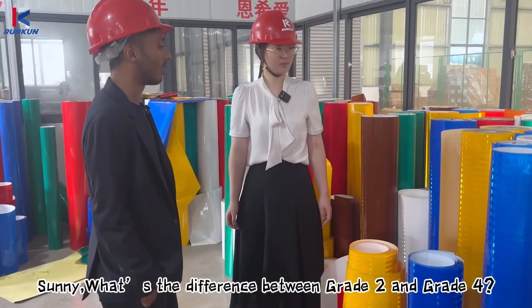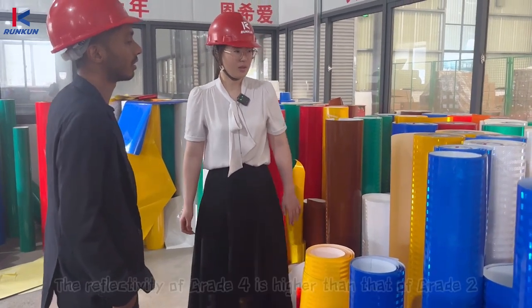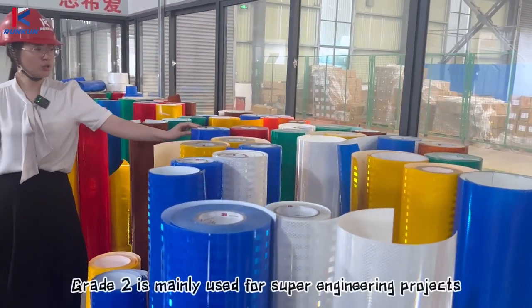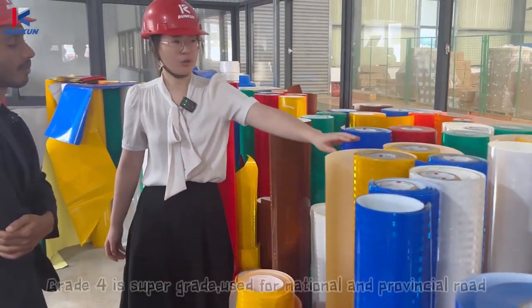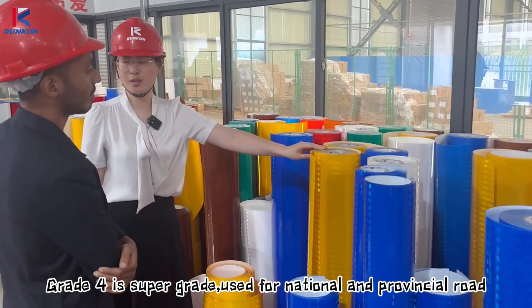Sunny, what is the difference between grade 2 and grade 4? The reflectivity of grade 4 is higher than that of grade 2. Grade 2 is usually used for engineering projects. Grade 4 is super grade, used for national and provincial routes.